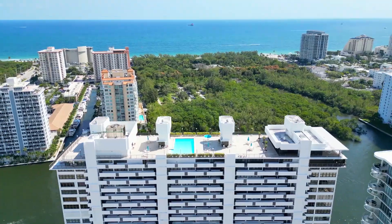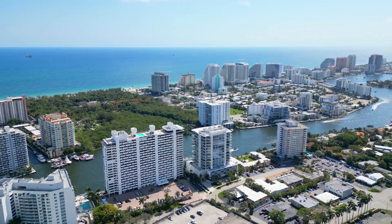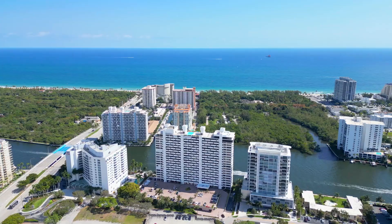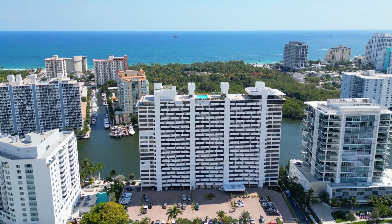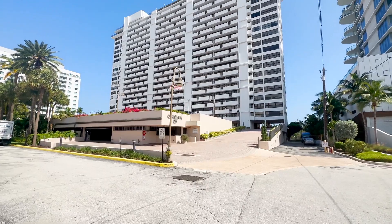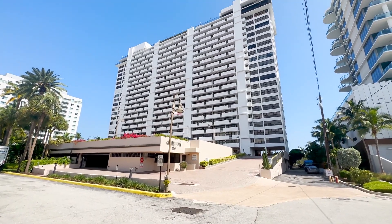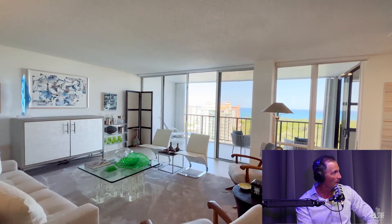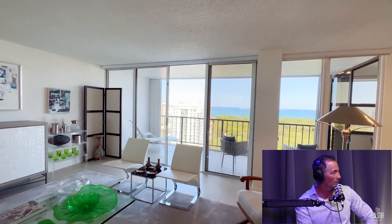It sits on the main intercoastal drive. One of the greatest things about the Corinthian is its views. The view looks over not only the main intercoastal, but across the Bonnet House, which is a protected area of the Fort Lauderdale beachfront. Nothing will ever go there, and you will have these gorgeous, amazing ocean views accompanying the intercoastal as well.